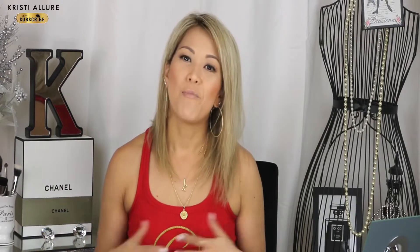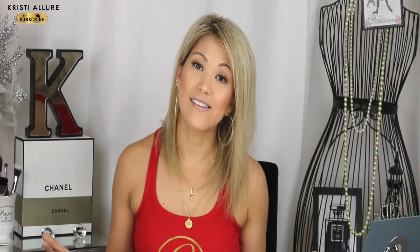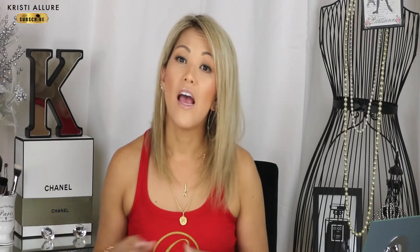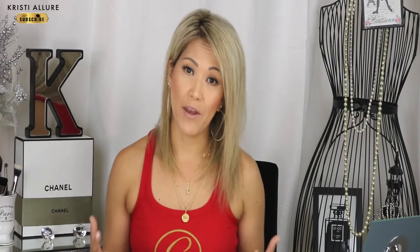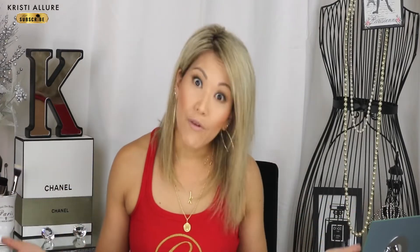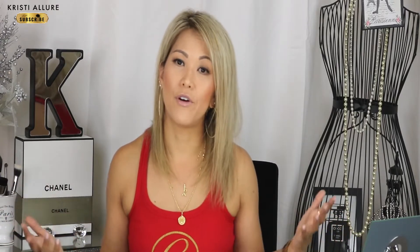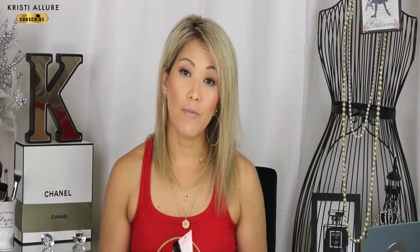Alright guys, let's get started. I was requested to do this video because people want to know what I use on a normal day. I go to the gym every single day and I don't like to wear makeup when I work out — that's a no-no for me. I have very sensitive skin, it clogs your pores, and I sweat a lot. Unless I was filming something for a photo shoot, I typically would not wear makeup to the gym.